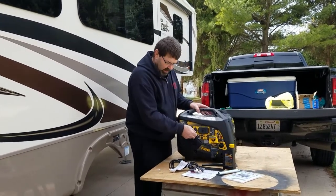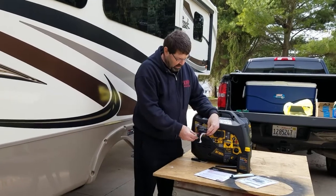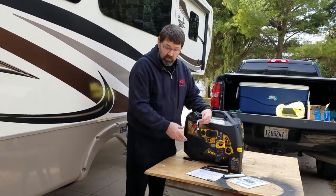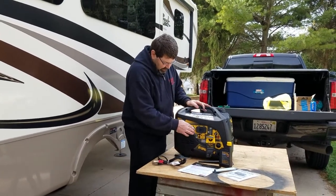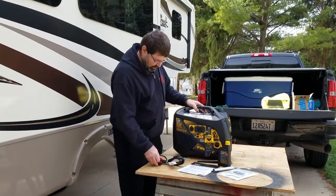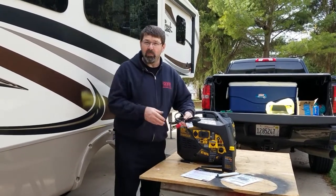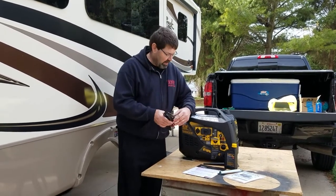It has a 12-volt DC plug, so this is probably to charge the battery using the alligator clips and the 12-volt circuit. That could come in handy too — if you did run your vehicle battery down, you could always use this to charge it back up that way.